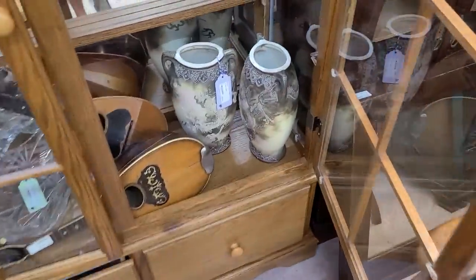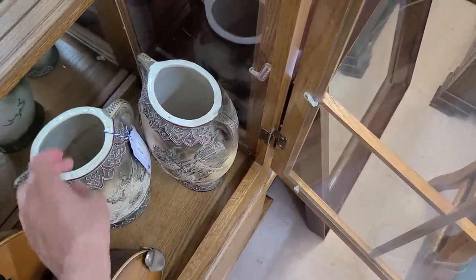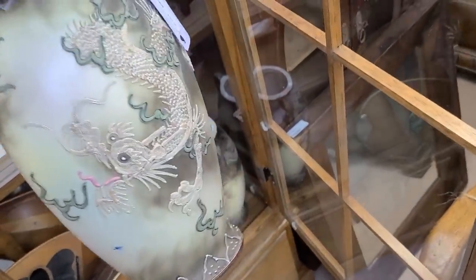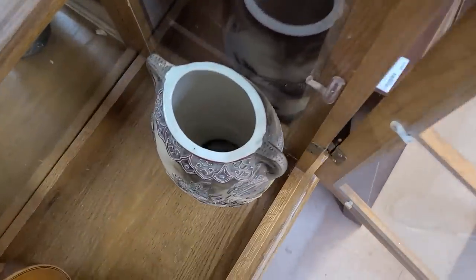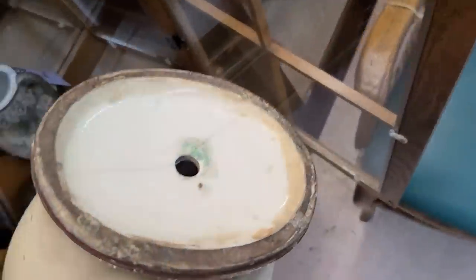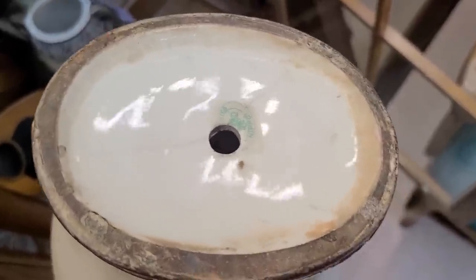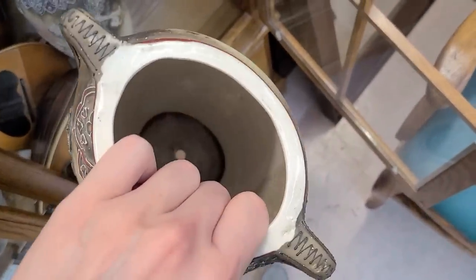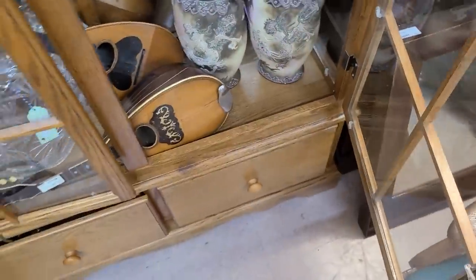Those are cool vases — $195 for the pair. Look how big they are! And then the dragonware with all the moriagi — that raised detailing — very nice. Wait, were these lamps? They were not originally lamps; somebody turned them into lamps — that's why they're broken on the bottom. One is actually shattered and the other has a hole through the stamp, so it was a vase that somebody converted into a lamp.